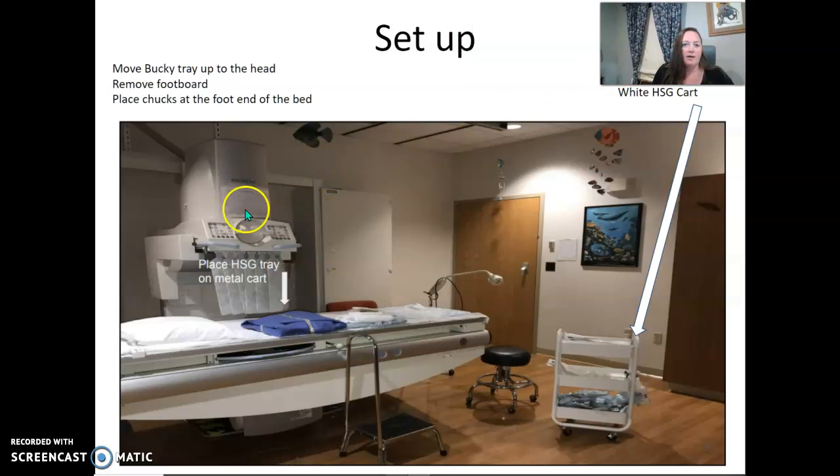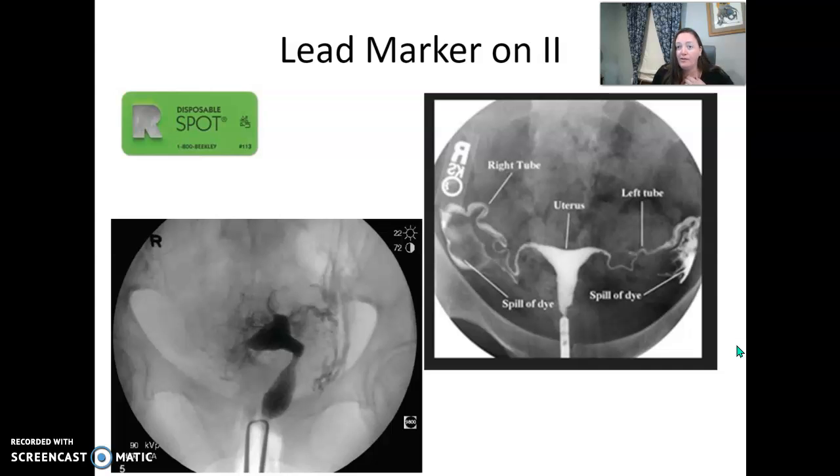Some hints for setup: take the footboard off and move the bucky tray up towards the head so it's not where the patient's uterus will be. We're going to use some chucks at the end. Here's that light, the stool, and the white HSG carts — you should know where those are if you've done room 15 fluoro. Place a lead marker on the image intensifier — I always use a right marker. Use the disposable marker so that when the radiologist takes images, a right marker is placed. Just make sure it's not in the middle of the uterus.